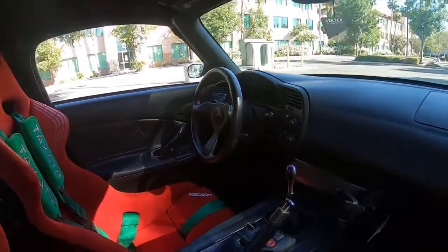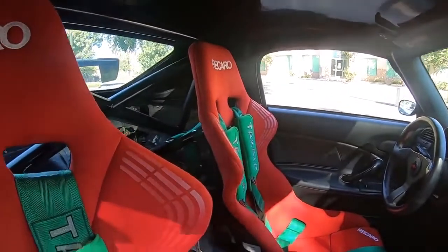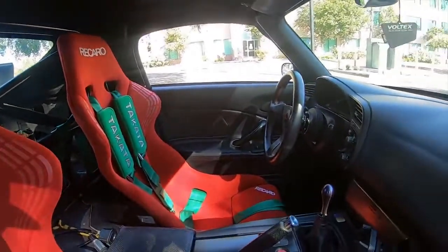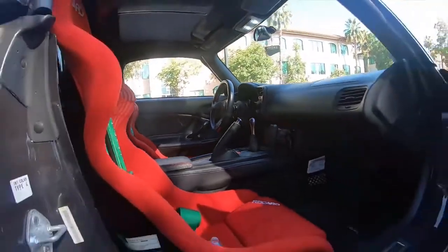These were premium floor mats — I think they were only available in the European market or the Japanese market, one of the two. I got those just to complement the build.